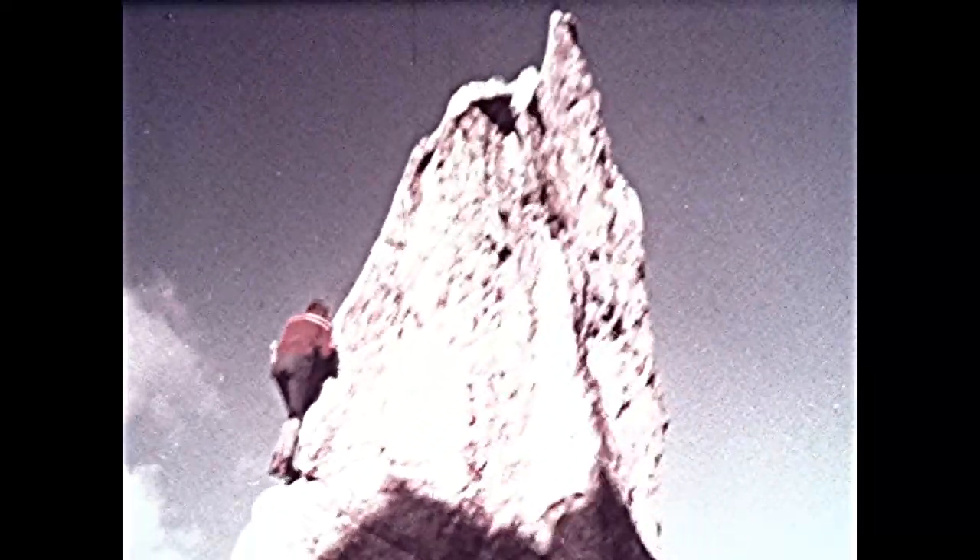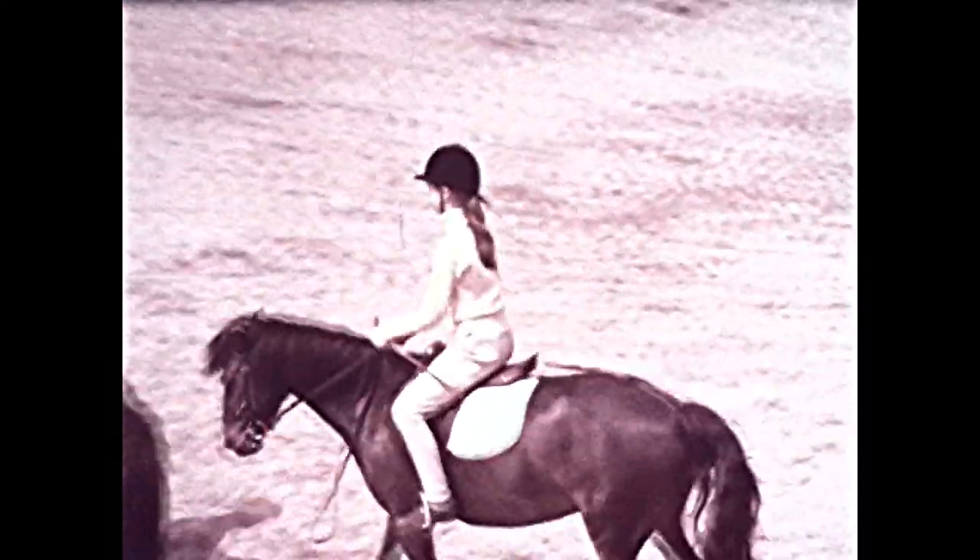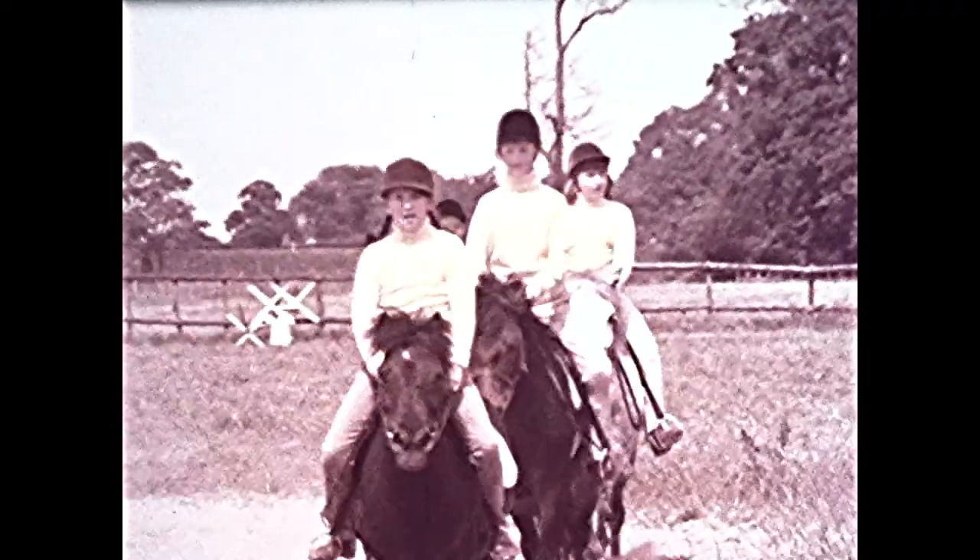Clothing, whatever the circumstances in which it's to be worn, can be judged by two principal criteria from the point of view of the wearer's health: that it should help, not hinder, the natural temperature control system of the body; and that it should retain its physical properties unaffected by climatic or biological influences. The ideal clothing material would in fact both provide comfort and promote health. And of all fabrics, natural or man-made, wool comes closest to this ideal.